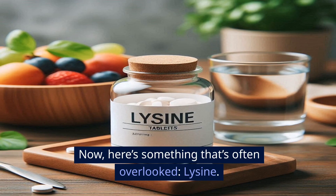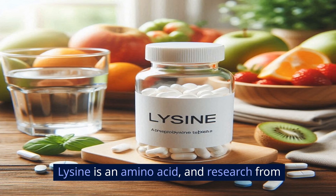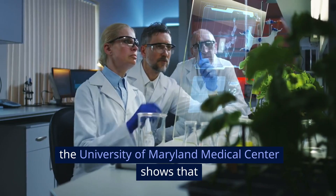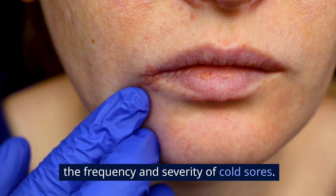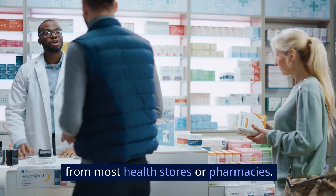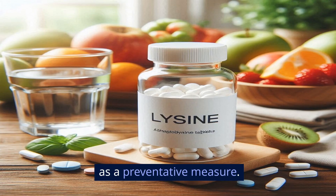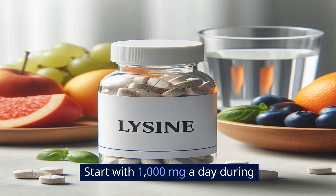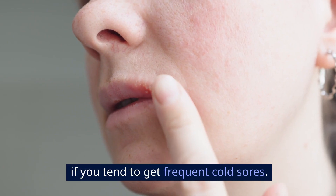Here's something that's often overlooked: lysine. Lysine is an amino acid, and research from the University of Maryland Medical Center shows that taking lysine supplements can help reduce the frequency and severity of cold sores. You can pick these up as tablets from most health stores or pharmacies. Some people even take it daily as a preventative measure. Start with 1,000 milligrams a day during an outbreak, and consider taking it long-term if you tend to get frequent cold sores.